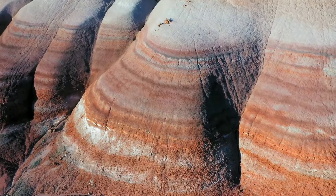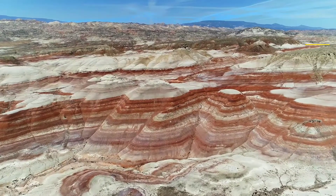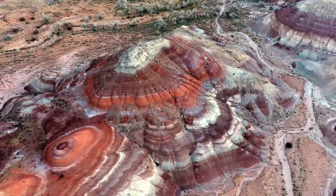The hills are composed of members of the Brushy Basin member of the Morrison Formation. This layer was formed during the Jurassic period when mud, silt, fine sand, and igneous ash accumulated in waterlogged areas and lakes.